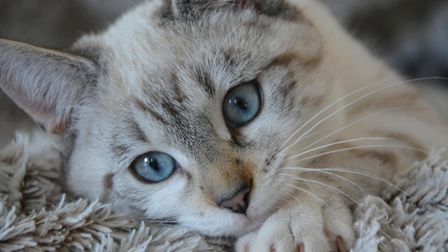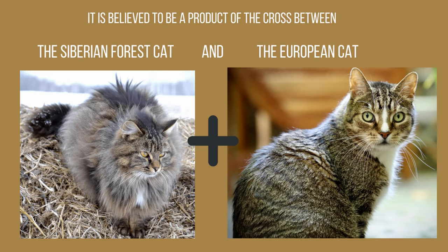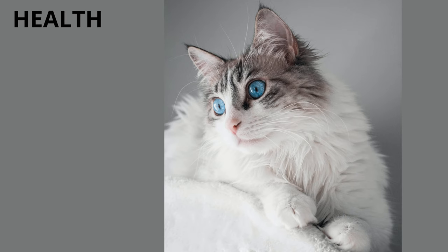Origin: the Neva Masquerade shares the same story as the Siberian cat, since it is the point pattern version of that breed. Both have their origins in the cold climate of Siberia, Russia. It is believed to be a product of the cross between the Siberian Forest cat and the European cat. The Neva Masquerade was recognized by cat entities as an independent breed in 2011.